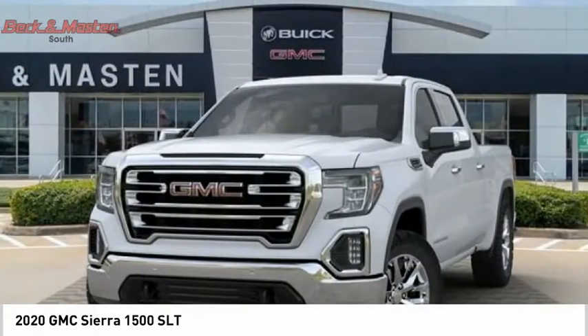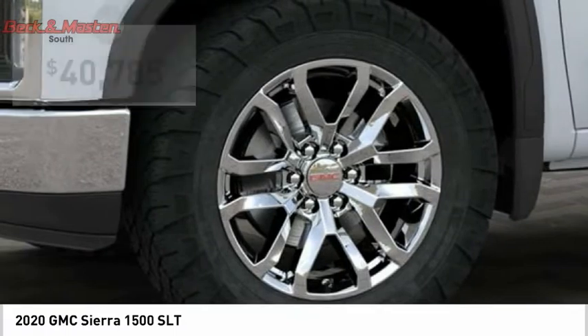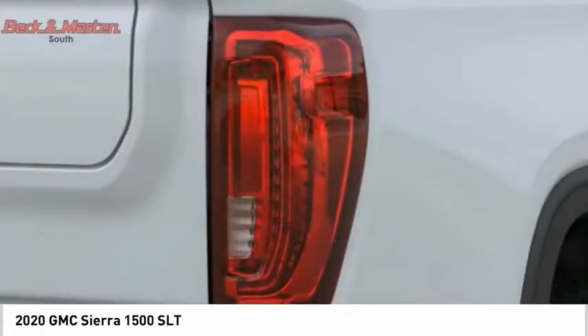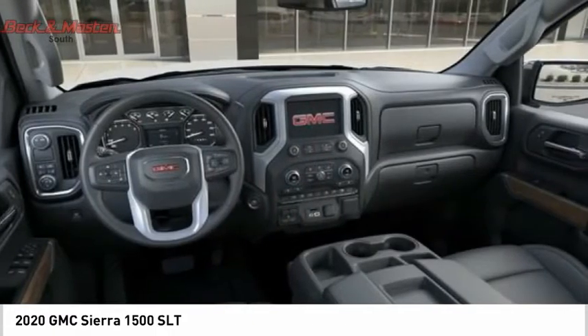Power and advanced technology can both be found in this fantastic truck and is priced below $45,000. A vehicle like this doesn't come along every day. Come in and get it before someone else does.